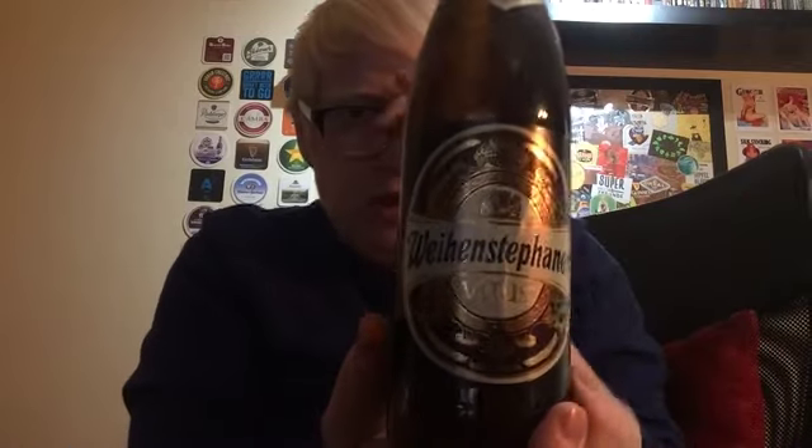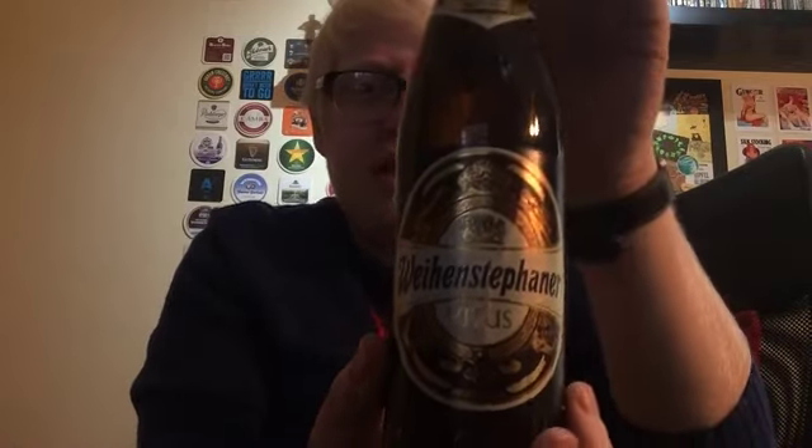Obviously known for the Hefeweizen, which — I'm not the biggest fan of wheat beers, as you know — but when they've got that doppelbock character, or if they've been hopped, or fruit infused, then I'm a little bit more partial to them. Picked this up in Booth's at Salford in Media City, UK, for £3 something.